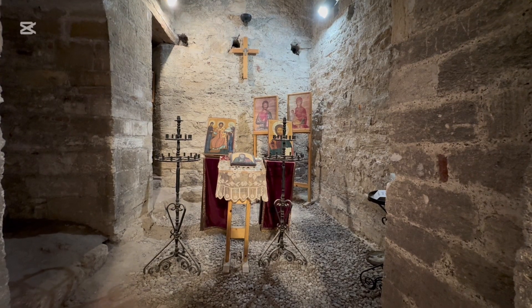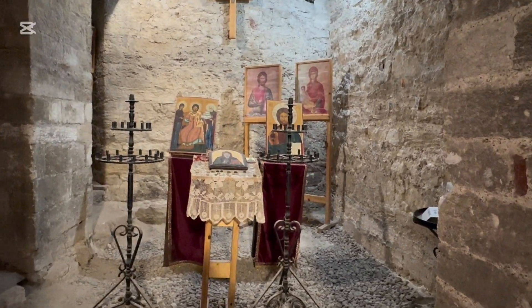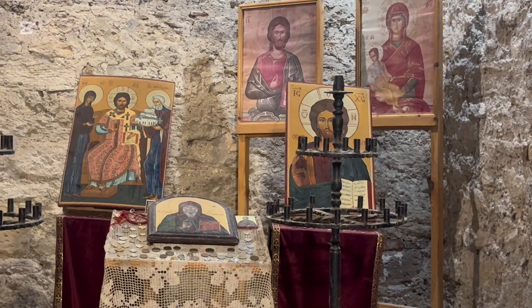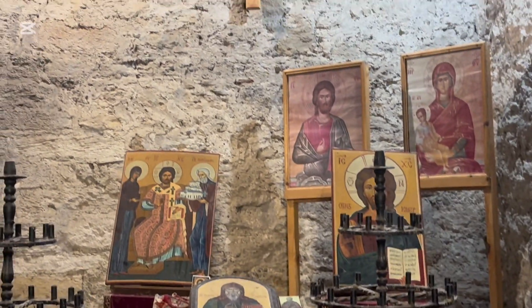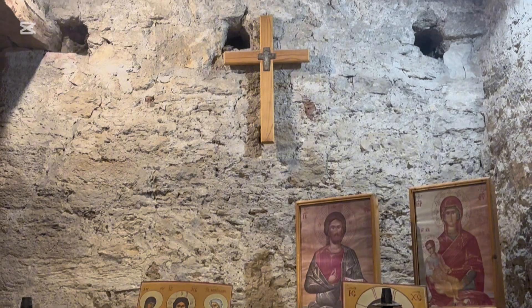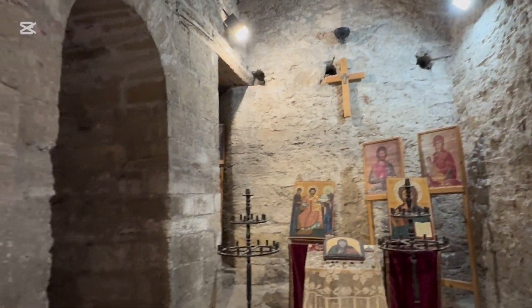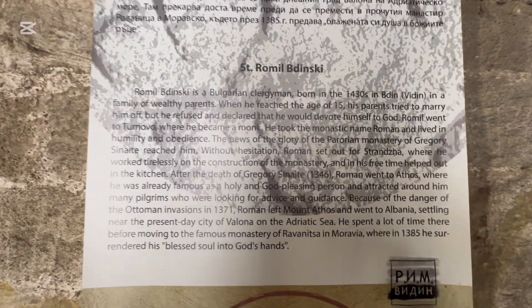No fortress or castle would be complete without a church. This area had a Christian background, and so the artifacts displayed were from the Christian religion. There was documentation describing the patron saints of the area and people who became saints, along with a history of Christianity around Vidin.